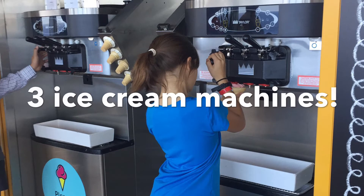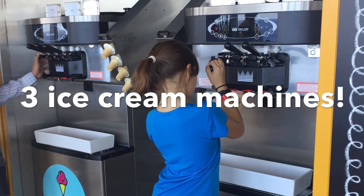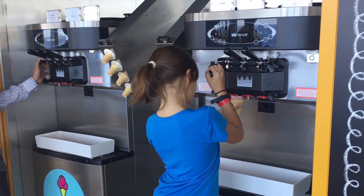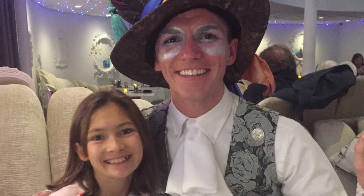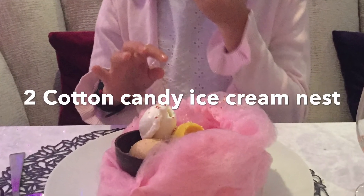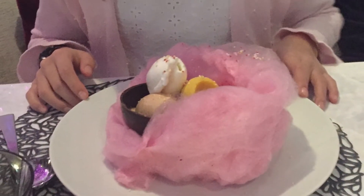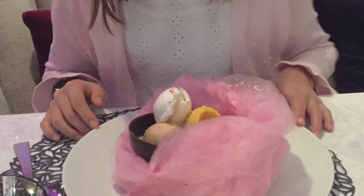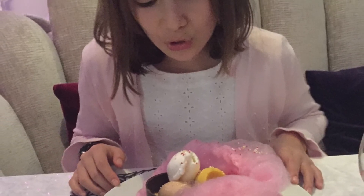Number 3: Ice Cream Machines. There are three different flavors and mixed ones. If you go to the Wonderland restaurant, you'll meet the Mad Hatter. And there I got a cotton candy ice cream nest with ice cream as eggs and a chocolate bowl in a nest of cotton candy.